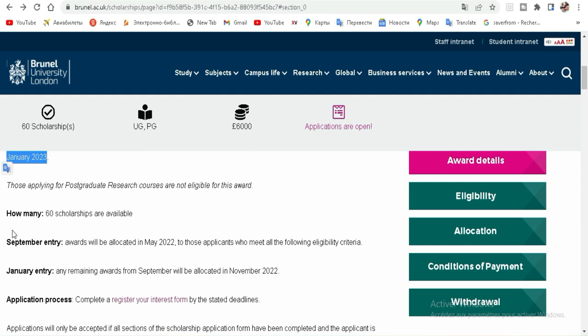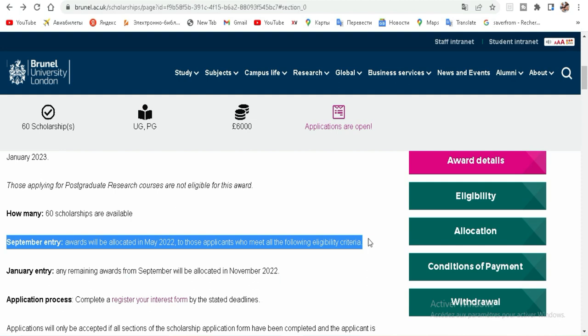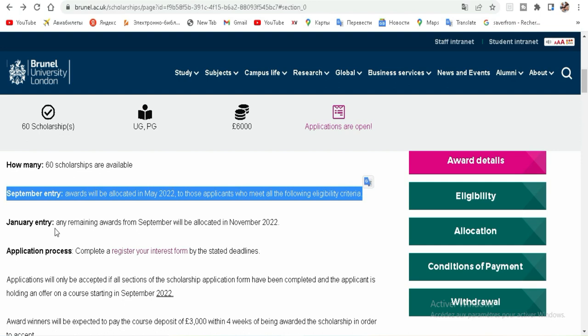Awards will be allocated in May 2022 to those applicants who meet all the following eligibility criteria. For January entry, any remaining awards from September will be allocated in November 2022.